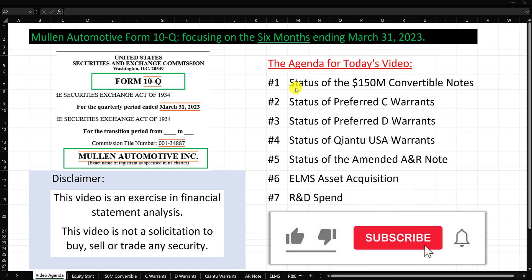Here is what I'm going to cover specifically. Number one, the status of the $150 million convertible notes. Number two, the status of the preferred C warrants. Number three, the status of the preferred D warrants. Number four, status of the Kyantu USA warrants. Number five, status of the amended ANR note. Number six, the ELMS asset acquisition. And number seven, R&D spend. If you enjoy this video, please remember to like and subscribe. Let's get started.